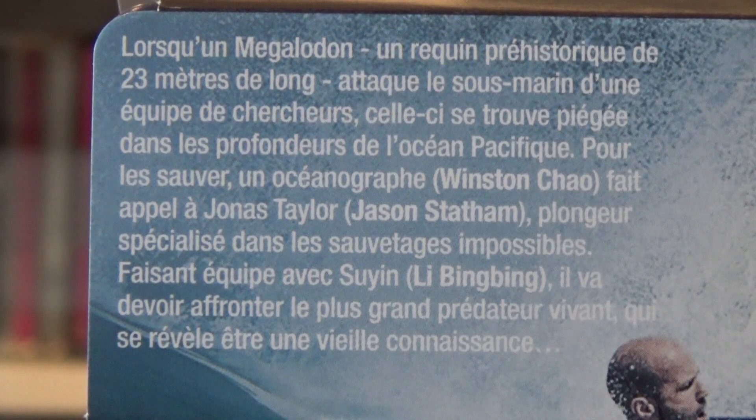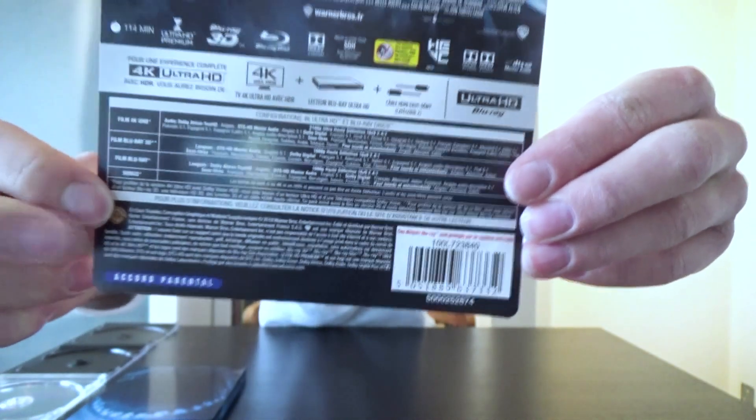At the back we got the synopsis, the bonus features, and the audio and subtitle languages. My camera can't really focus on the small text so I'll just tell you: on the 4K Ultra HD disc we have Dolby Atmos TrueHD English and DTS-HD Master 5.1 English. On the Blu-ray 3D we got DTS-HD Master 5.1 English — why not Dolby Atmos? And then on the Blu-ray we got Dolby Atmos TrueHD English and DTS-HD Master 5.1 English — again the Blu-ray 3D with just DTS-HD Master 5.1 and not Dolby Atmos, I don't understand that. For all other audio and subtitle languages, please look down below in the description — I write down every language.